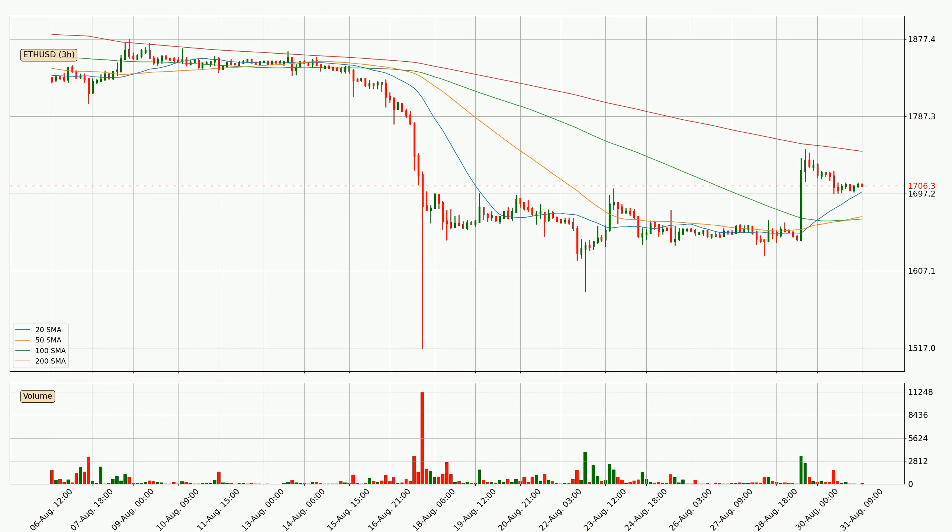It's important to note that currently the price is below the 200 SMA, which is normally a strong resistance. A potential move upwards, however, could be signaled if it were to break decisively upwards. For longer price development, the daily time frame should also be considered as the shorter time frames are not as accurate.